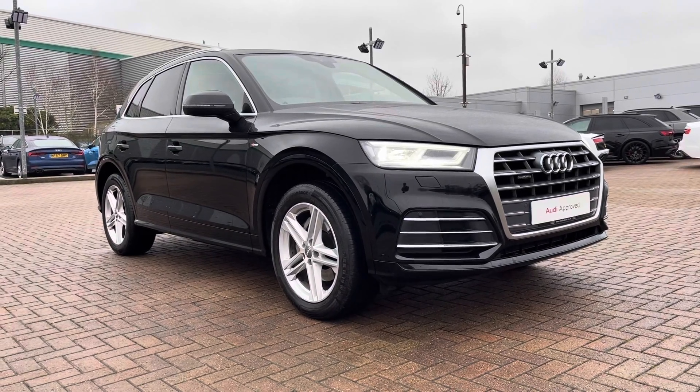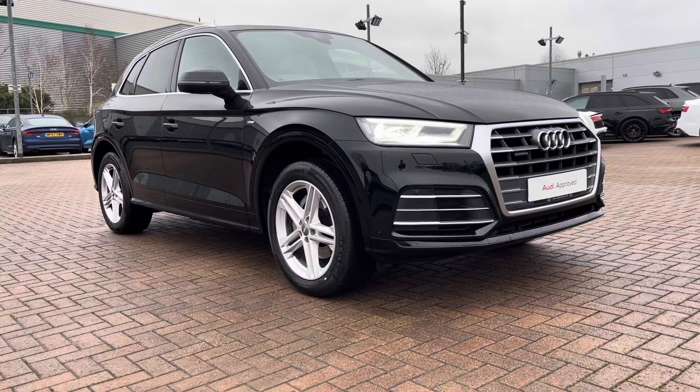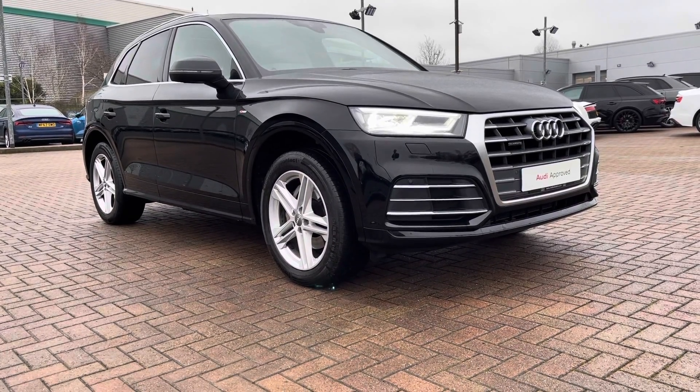Hi and welcome to Stafford Audi. This is the approved used Audi Q5 S Line 2 litre TDI Quattro which we now have in stock. As this is a used vehicle it does come with 12 months warranty.